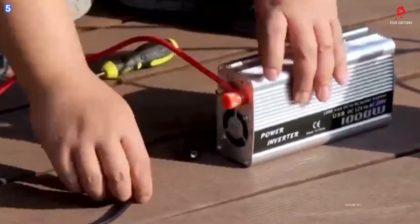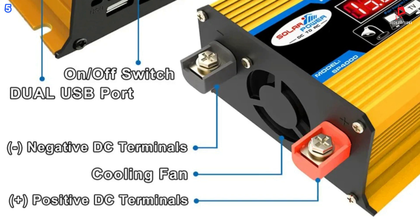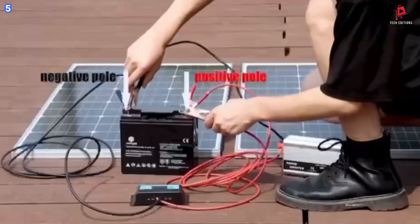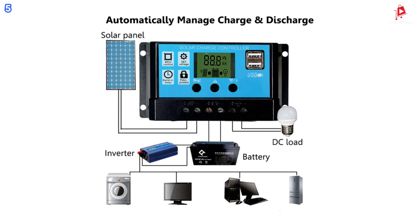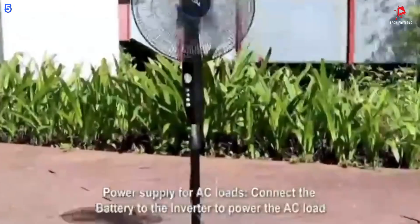One of the standout features of this system is its intuitive dual-LCD digital display. This display provides real-time information such as battery undervoltage, battery overvoltage, overload, high working temperature, and output short-circuit alerts. Additionally, the solar controller includes dual-USB interfaces, allowing you to charge multiple devices simultaneously with ease.